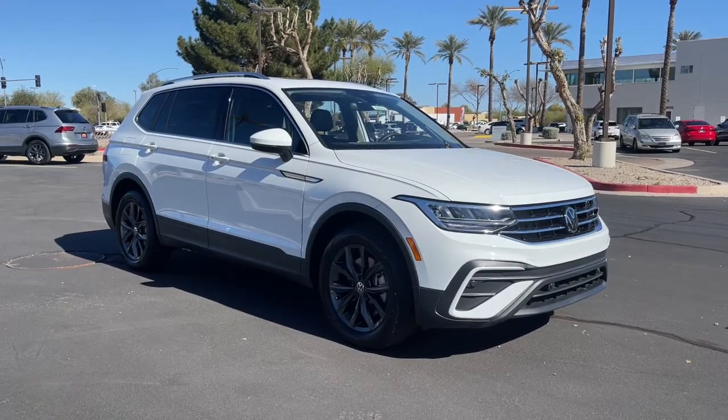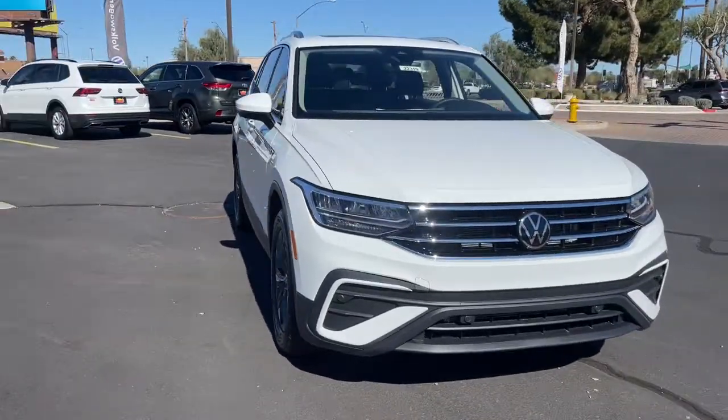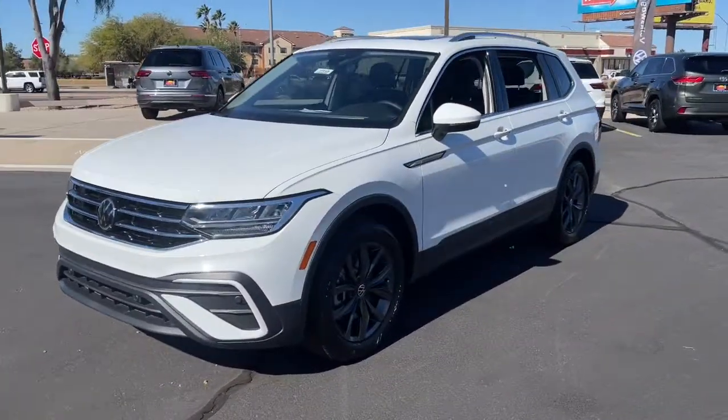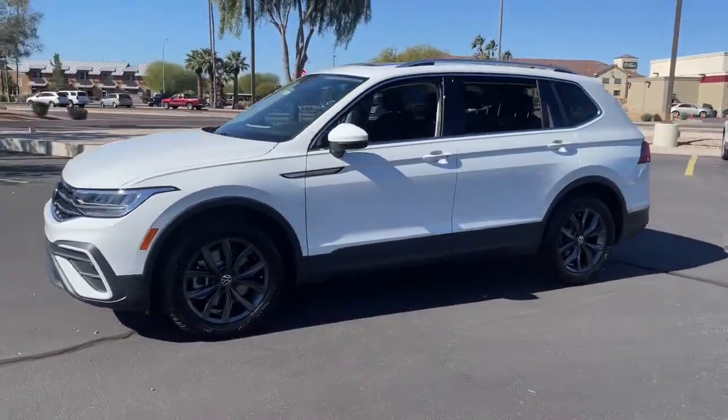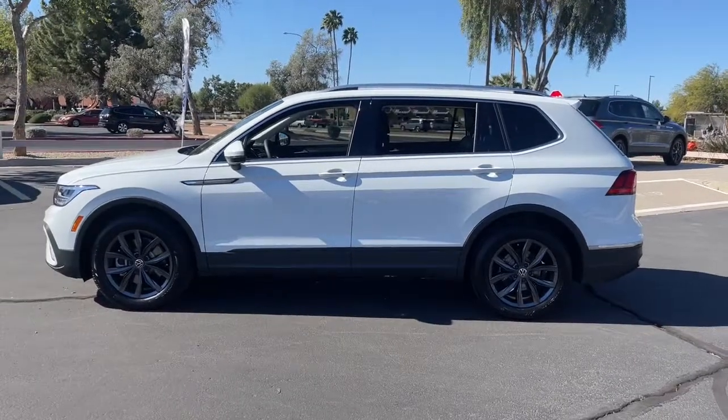Introducing the 2022 Volkswagen Tiguan. Take a closer look at this Volkswagen Tiguan, the fuel-efficient compact SUV with standout flexibility. Available features like third-row seating and all-wheel drive let you enjoy even more of this crossover's capability.